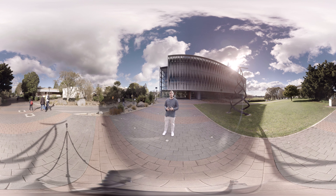Welcome to the University of Waikato. This is my university. This is my home. Take a look around.